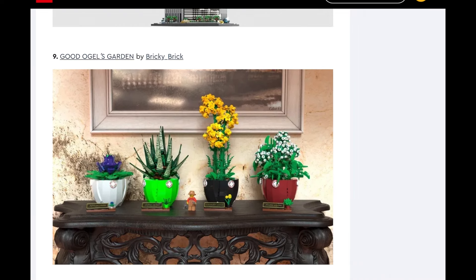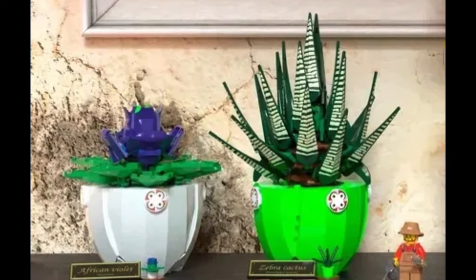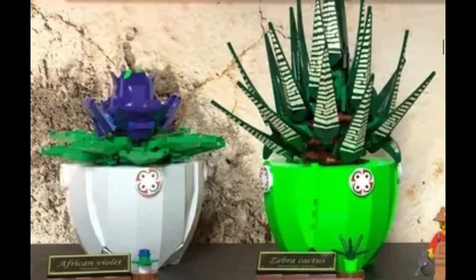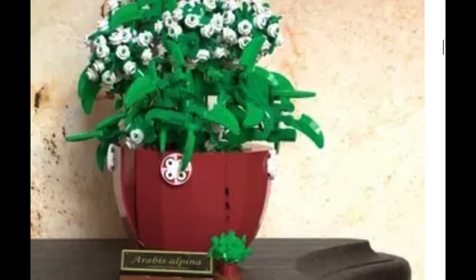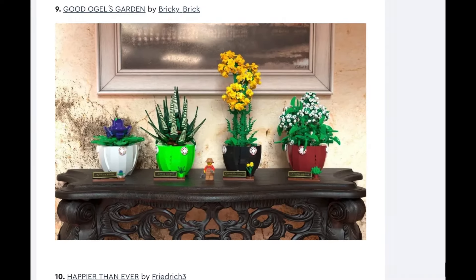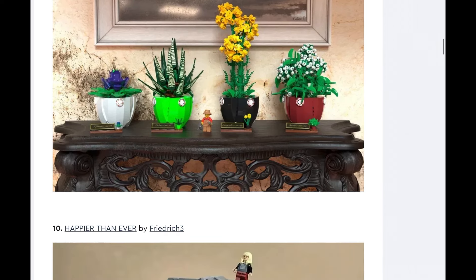Next we've got the Good Ogles Garden. I think this will be made — we've seen the plant line kind of blowing up recently, and I even have some of the flowers myself. This will 100% be modified. It's kind of weird to look at — it's so blocky with all the big pieces. Some of the plants look good but the pots need work. I can almost guarantee this will be made into some kind of set in some capacity, but it will be smaller. The official LEGO polish is something you just can't get in mocks. I do think LEGO will make this set for sure, and I actually might pick it up.